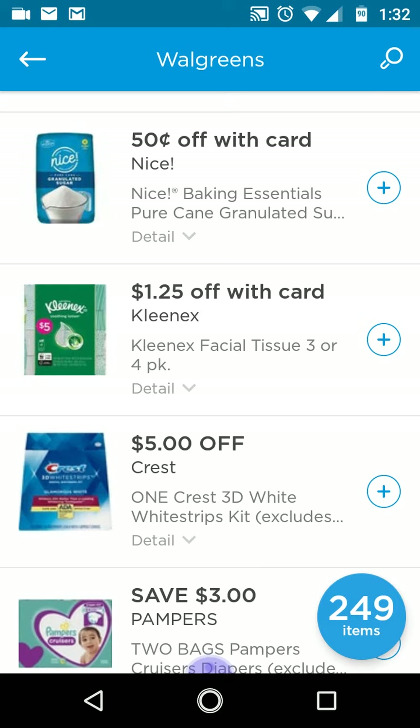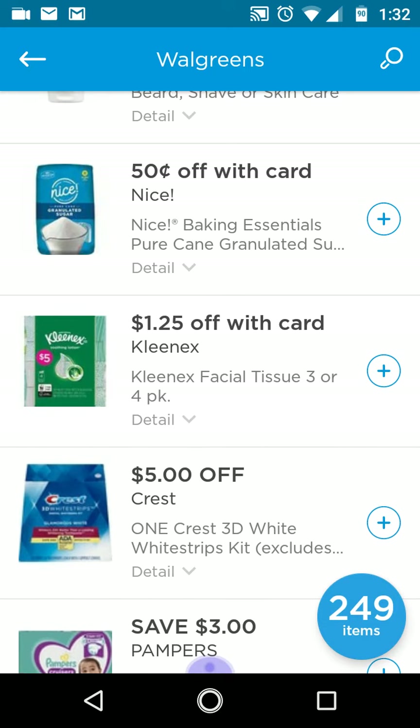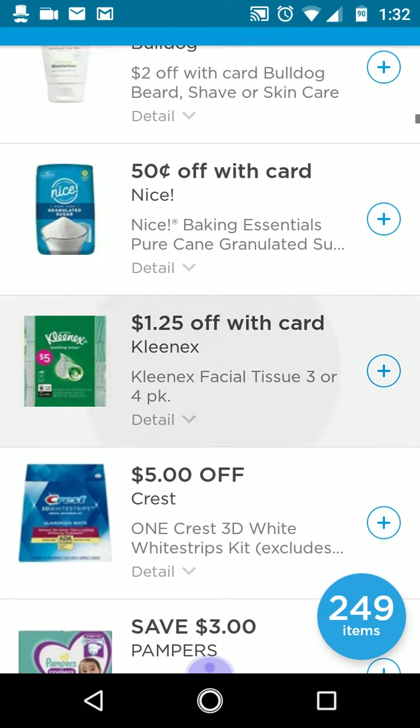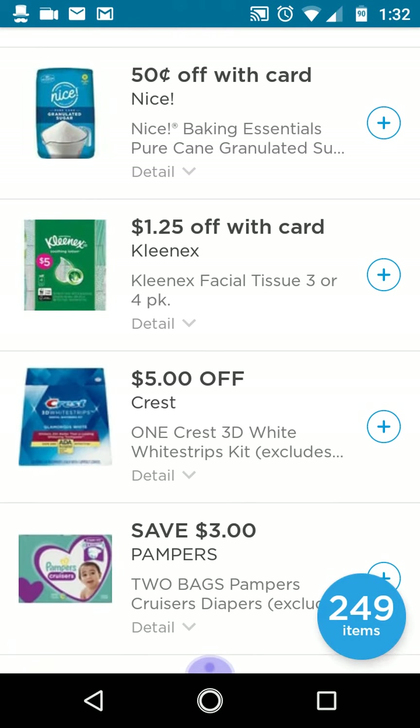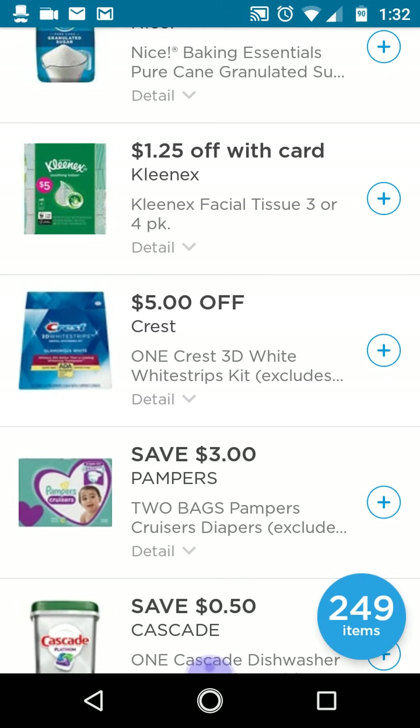The Fetch Rewards amount you get back varies from account to account. For this weekend only — ending July 22nd — they're giving out 3,000 points if you use my referral code. 3,000 points is equivalent to three dollars, so you can redeem a gift card for three dollars. All you need to do is upload one receipt — gas receipts, grocery receipts, or drugstore receipts all qualify — and you'll get your 3,000 points.